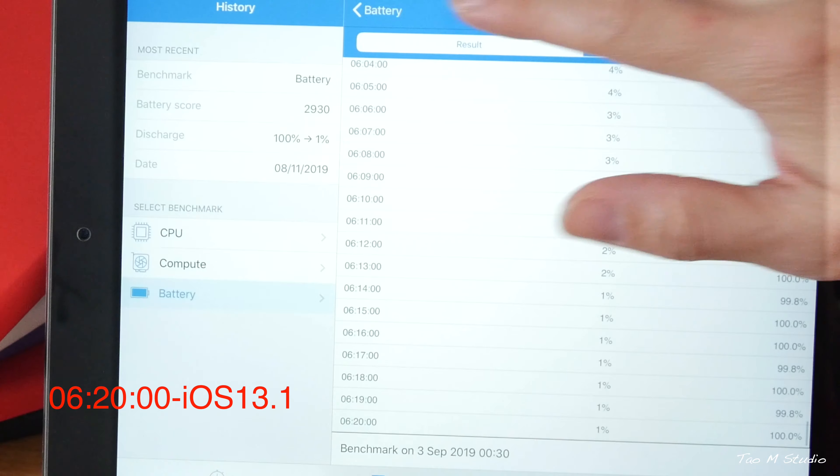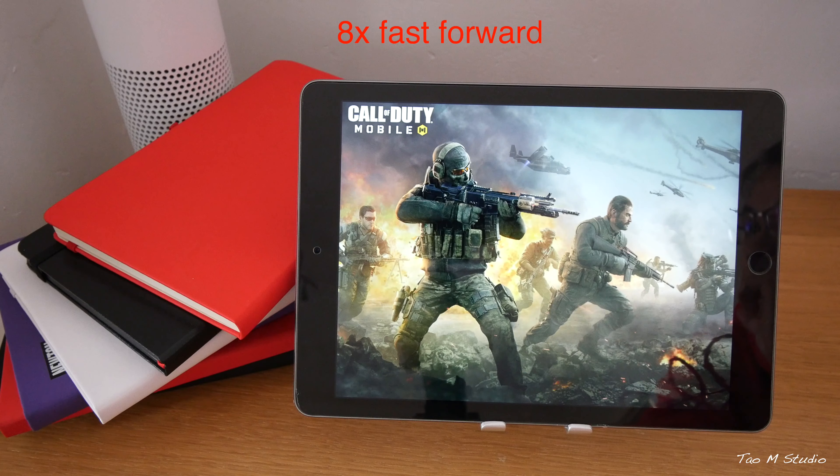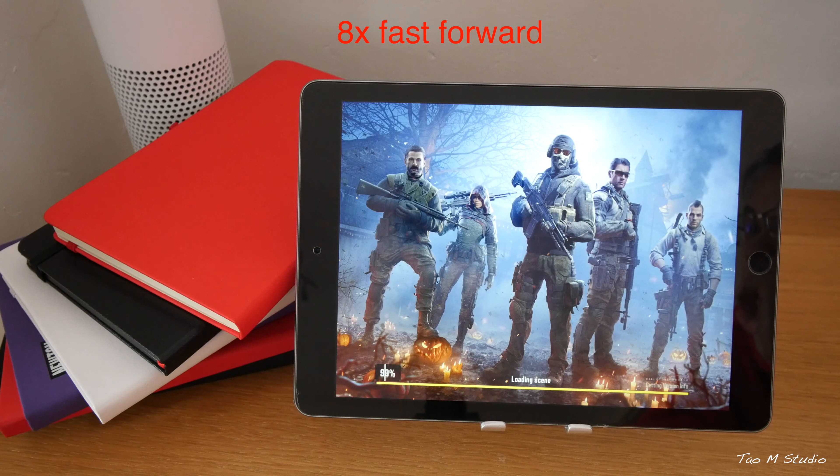There are some apps that when you open them take — I feel like — twice as long, especially the big apps or games. The game I use is called Call of Duty mobile version. It did take twice as long compared to iPad OS 13.2 and 13.1.